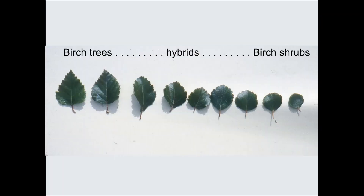A line of leaves ranging from large and triangular on the left to small and round on the right, labeled birch trees on the left, hybrids in the center, and birch shrubs on the right. In Alaska, birch trees form hybrids with birch shrubs.